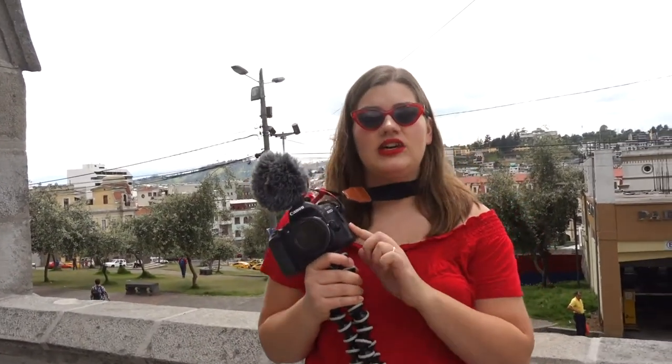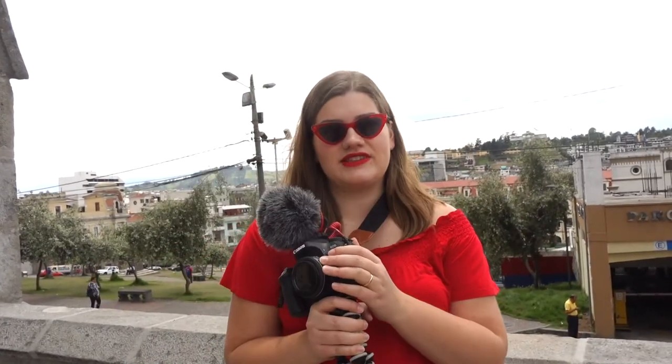My main vlogging rig for traveling is this Canon 80D with a 24mm f2.8 lens. I mostly keep this lens on. It is a bit challenging to only have one focal length, so it's really nice to have the RX100 as a sort of zoom lens — a more versatile camera. On top of the Canon 80D I have the Rode VideoMicro, which is a great, really compact, high-quality microphone. There are no extra batteries — all you have to do is plug it in and you're good to go.